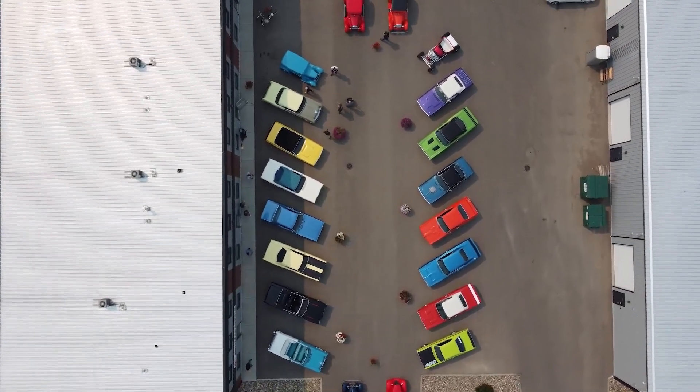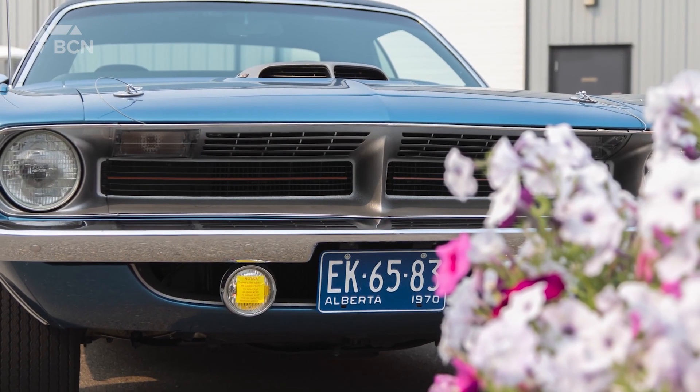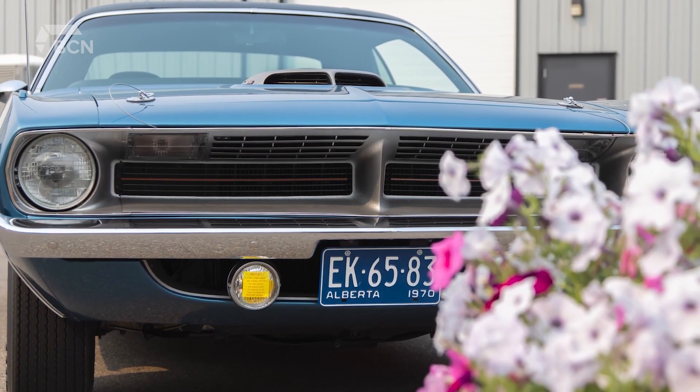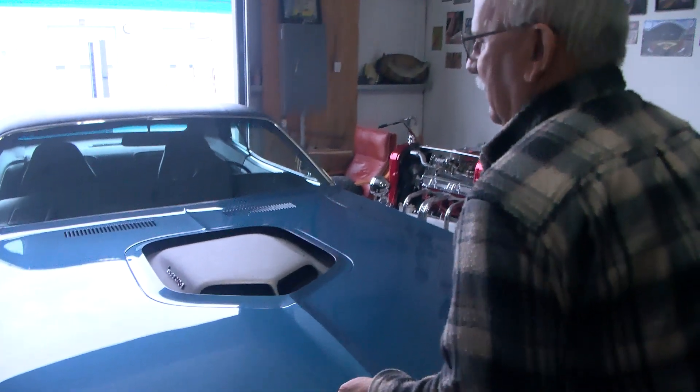According to Stanko, there are two cars in his collection that he would consider his favorite. When I turned 65 I treated myself to a birthday present — a 1970 Cuda, 4-speed 440, 6-barrel. All numbers match in car and it's even got electric windows in it.